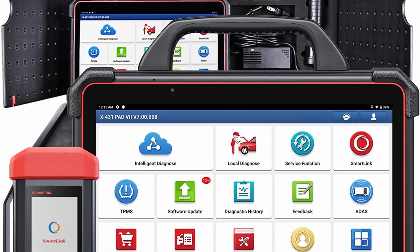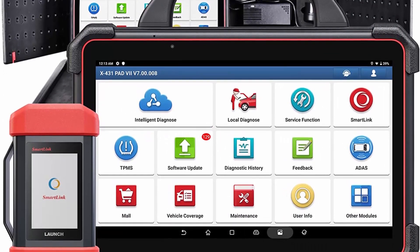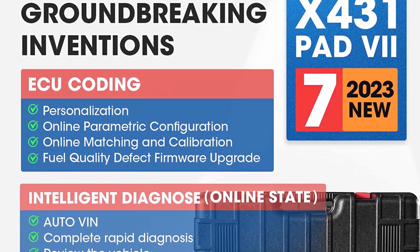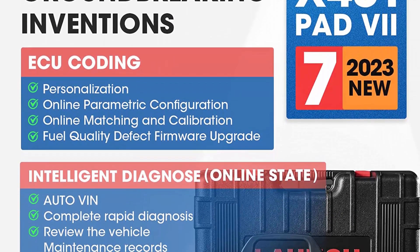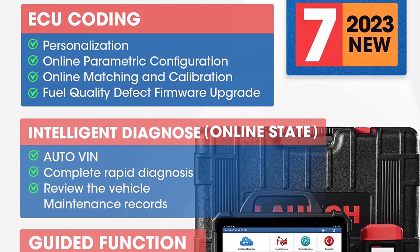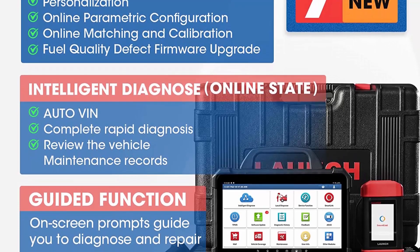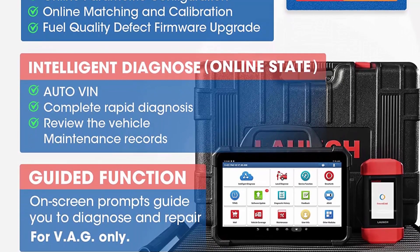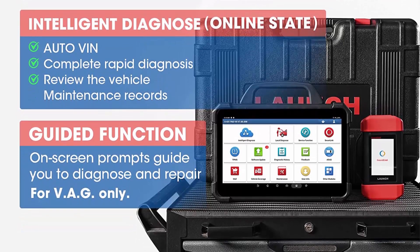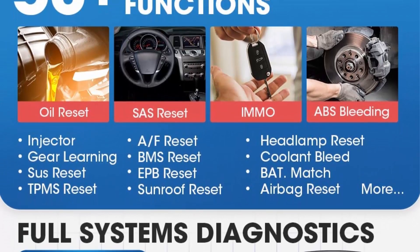Launch Tech USA is one of the dealers located in America, but they won't provide after-sale service for online products. Please contact AfterSale.LaunchDirect@Outlook.com for any after-sales issues. Launch X431 Pad 7 only supports online programming for Benz and BMW in the US region, but you can download the manufacturer's programming software to program other car brands using the SmartLink C J2534 tool.